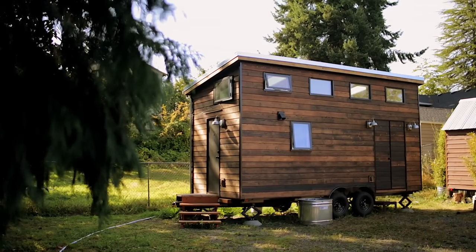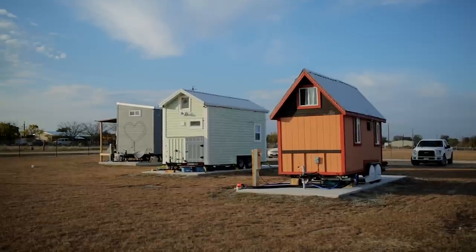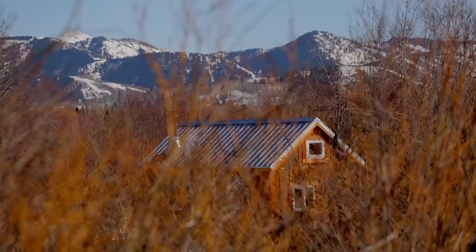For anyone interested in moving into a tiny house, the age-old question is always: where can I park? There's a lot of uncertainty and anxiety that comes with that question, and unfortunately it keeps a lot of people from pursuing the idea further. So today we're going to talk about what options are available now for tiny house parking all across the country.